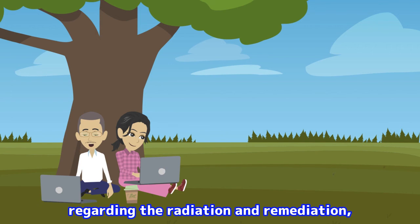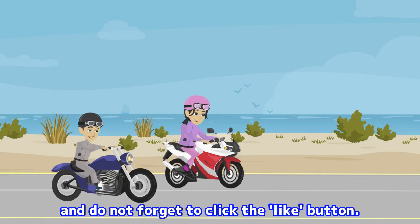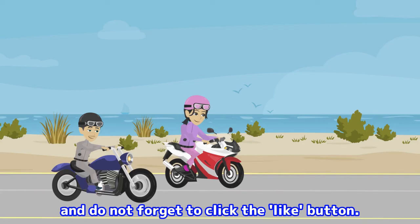In this channel, useful information regarding radiation and remediation will be provided to you. If you like it, please subscribe to this channel and do not forget to click the like button. Thank you so much!